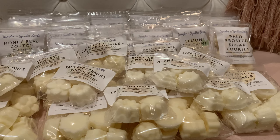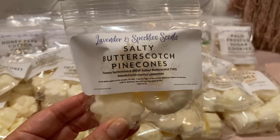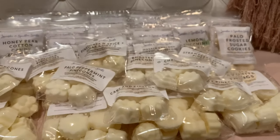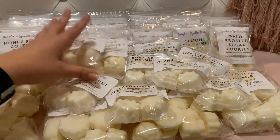Salty Butterscotch Pine Cones — yummy butterscotch, a Bath & Body Works type for salted butterscotch, blended with roasted pine cones. I'm not a huge butterscotch person, so this one's a bit of a gamble. It's quite good though — it does have quite a bit of that butterscotchy sweetness. But yeah, it smells pretty good, so I'll definitely melt it.